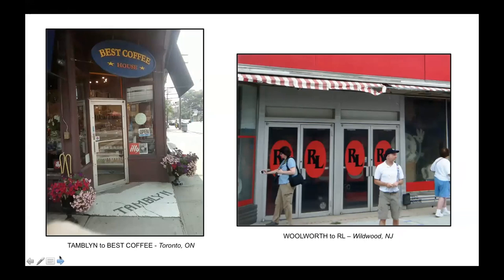Tamblin was a regional drugstore in Toronto, long gone. Walrus was a national chain, also long gone - you can just see the apron sign in front of the doors. And that would be Doug Town, our journal and road notes editor and apron sign aficionado, in the black baseball cap, standing in front of the former Woolworth's in Wildwood, New Jersey, at the 2012 SCA conference.